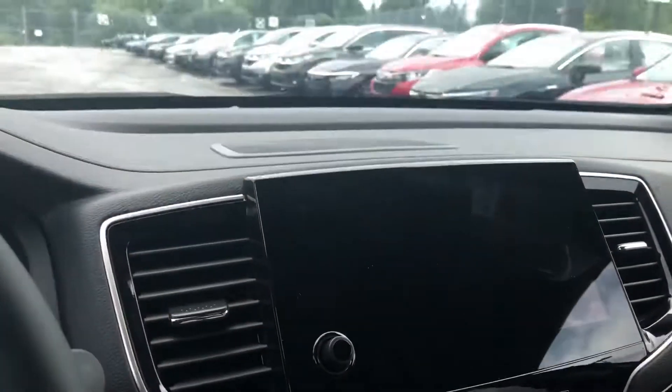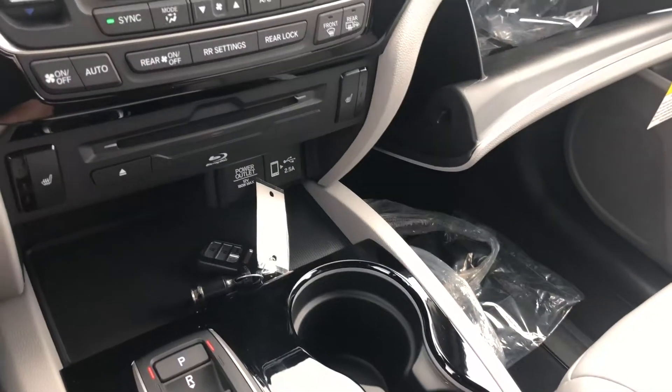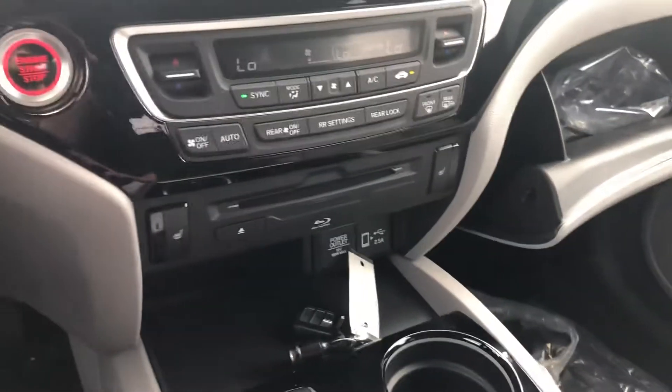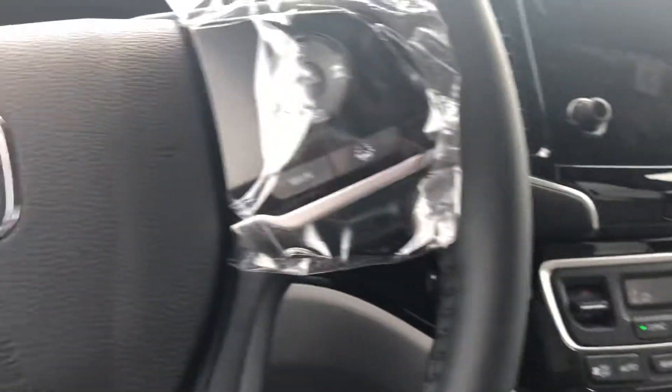Like I said, the display will work after our shop goes through the pre-delivery inspection. You get Apple CarPlay and Android Auto as well, dual front heated seats, and rear heated seats too.